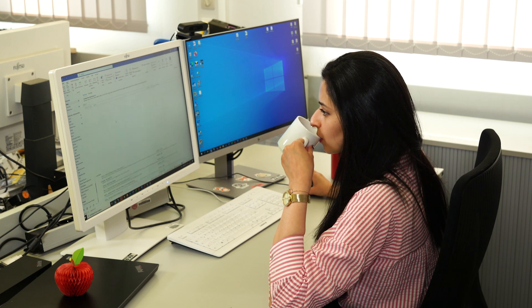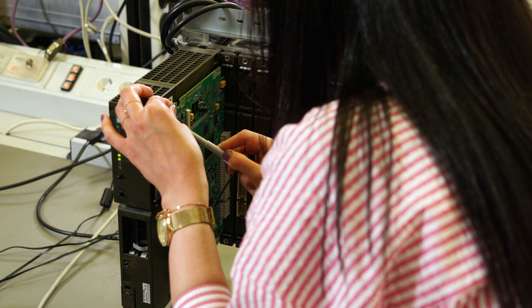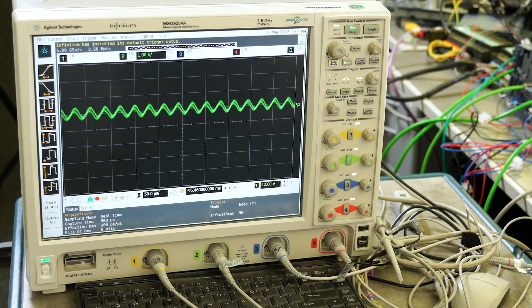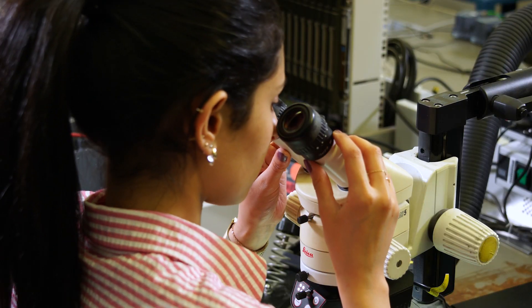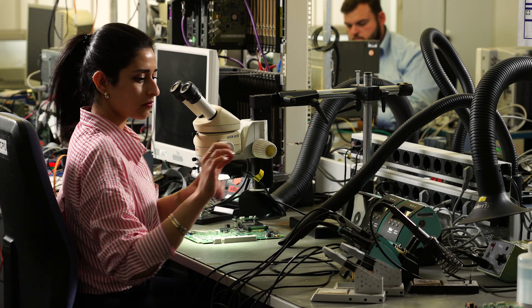I kick off the day with checking my inbox and the calendar meetings while enjoying my morning coffee. Then I get started with one of my everyday tasks, that is conducting signal measurements on the inputs and outputs of integrated circuits, for short, ICs.